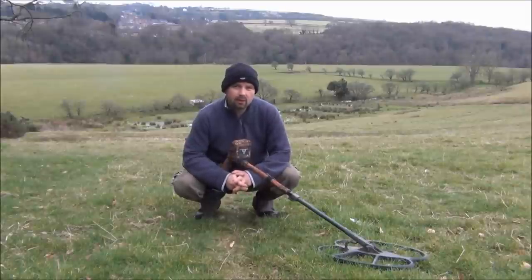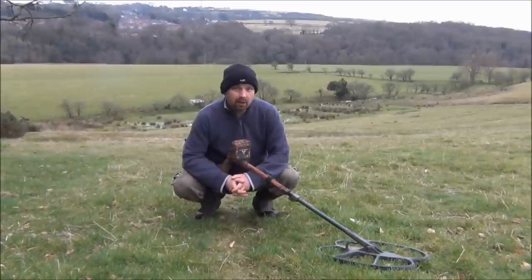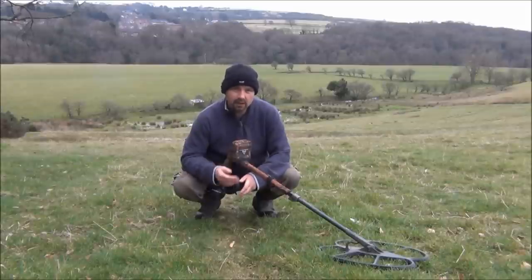I often get asked where did you buy your detector? It seems to find silver. It's true — it does find a lot of silver, even on sites which have had very little activity. This just seems to find silver really well. This is the Minelab E-Track.